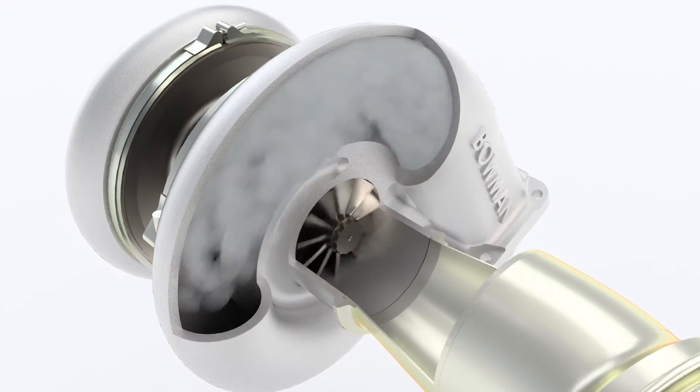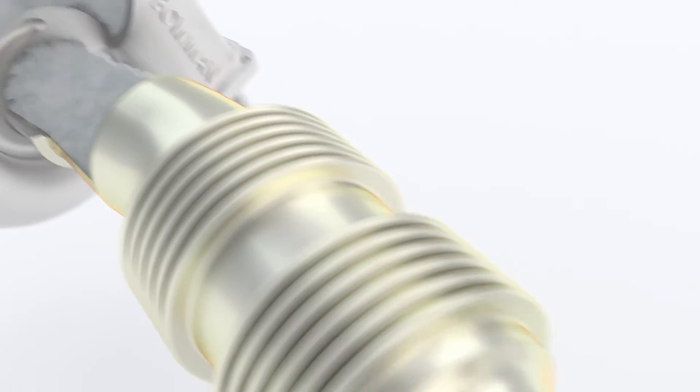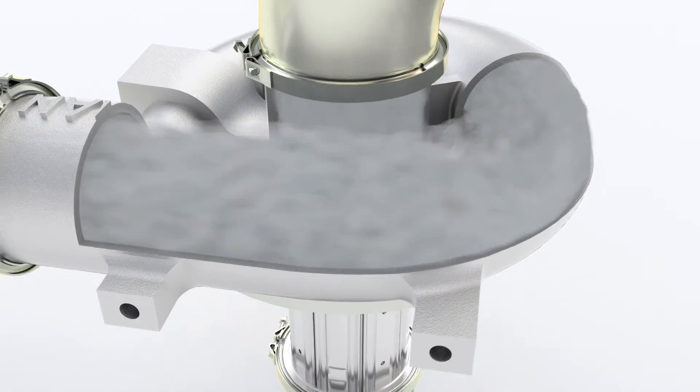Tell us how the ETC system actually works. Well, basically it works in two main ways. First of all we have to take the energy from the hot exhaust gases, which we do in exactly the same way as a turbocharger does. But instead of using that energy to compress air for combustion in the engine, we convert that energy into electricity with the alternator part of the turbo generator.